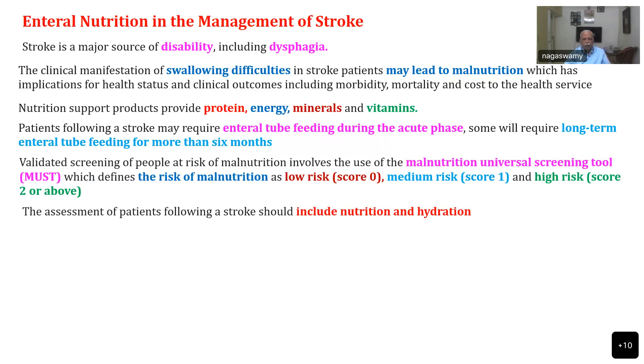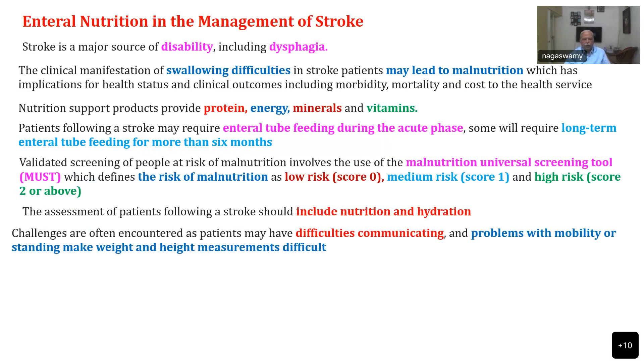Assessment of stroke patients should include nutrition and hydration. Challenges are often encountered as patients may have difficulties in communicating, problems with mobility or standing, making weight and height measurement difficult. You have to measure the weight of the patient, look for ideal weight and so on, which is practically very difficult to find out.